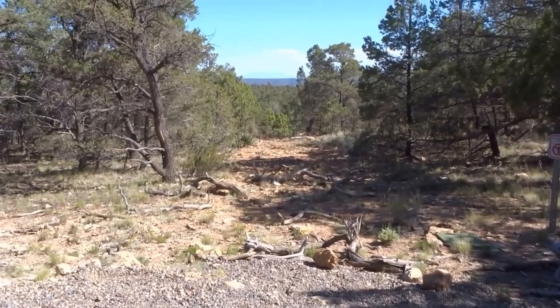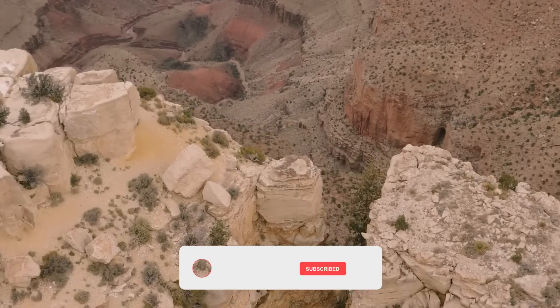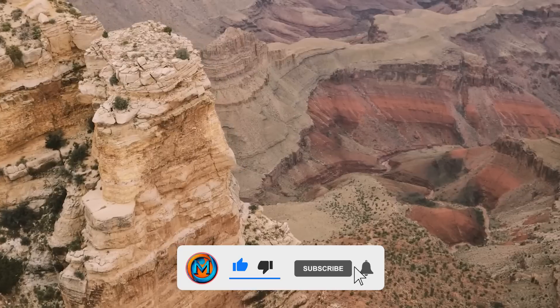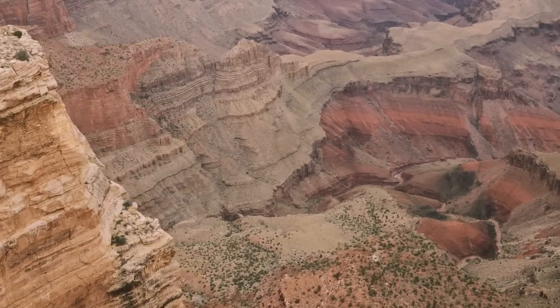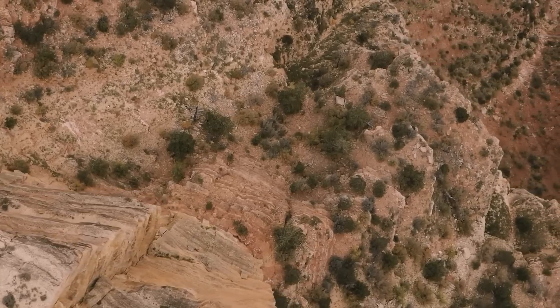And that's our nine extraordinary and unusual discoveries from the Grand Canyon. If you enjoyed this video, don't forget to leave a like, share, and subscribe to MagmaStorm for more intriguing historical explorations. Leave a comment below to tell us which of these unusual finds from the Grand Canyon intrigued you the most.